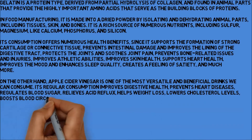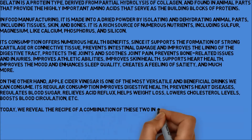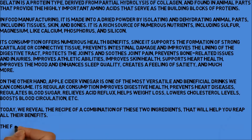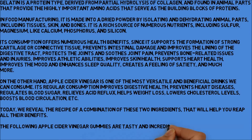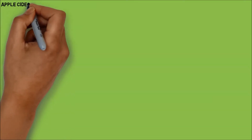Today, we reveal the recipe of a combination of these two ingredients that will help you reap all their benefits. The following apple cider vinegar gummies are tasty and incredibly healthy at the same time.